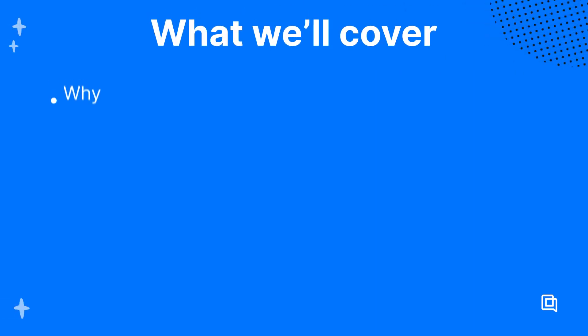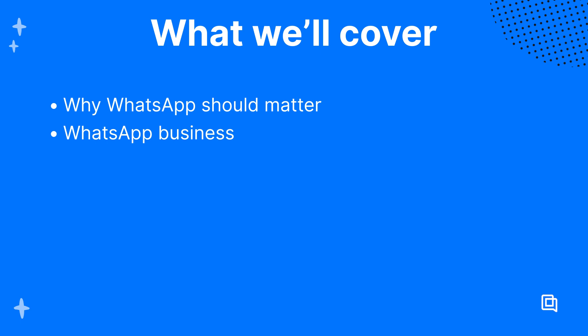I'm going to give you a quick rundown on WhatsApp and WhatsApp Business, reasons why you should start offering customer support on the app, and then a step-by-step process on how any company can start using WhatsApp as efficiently as possible. Today we're going to cover why WhatsApp should matter to your business, how a WhatsApp Business account can help your online store, and best practices for getting started with WhatsApp support.